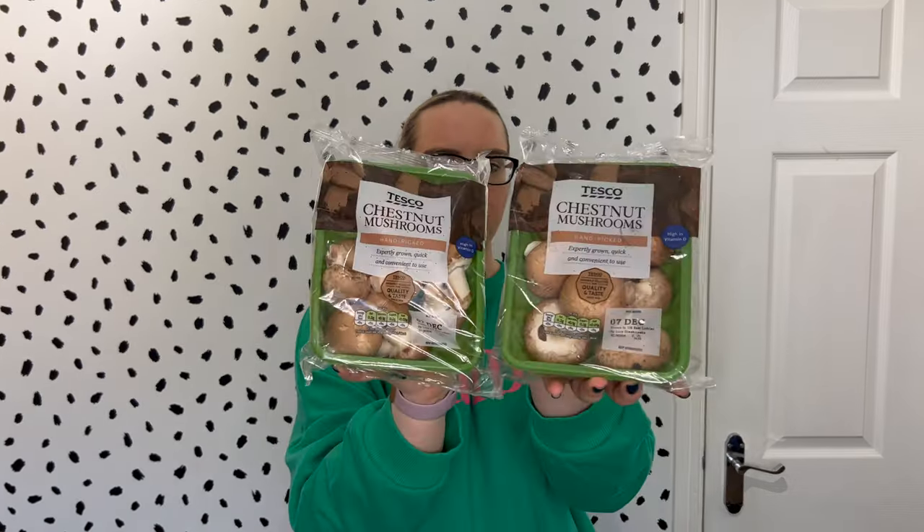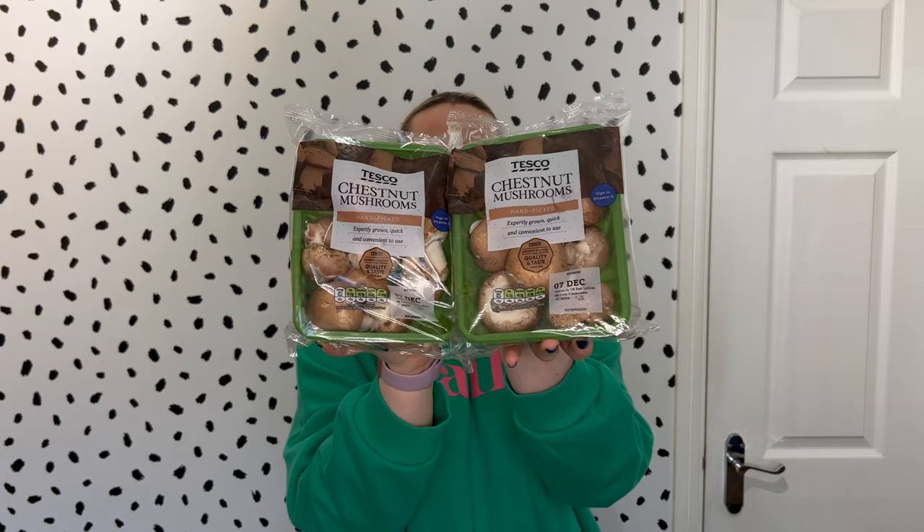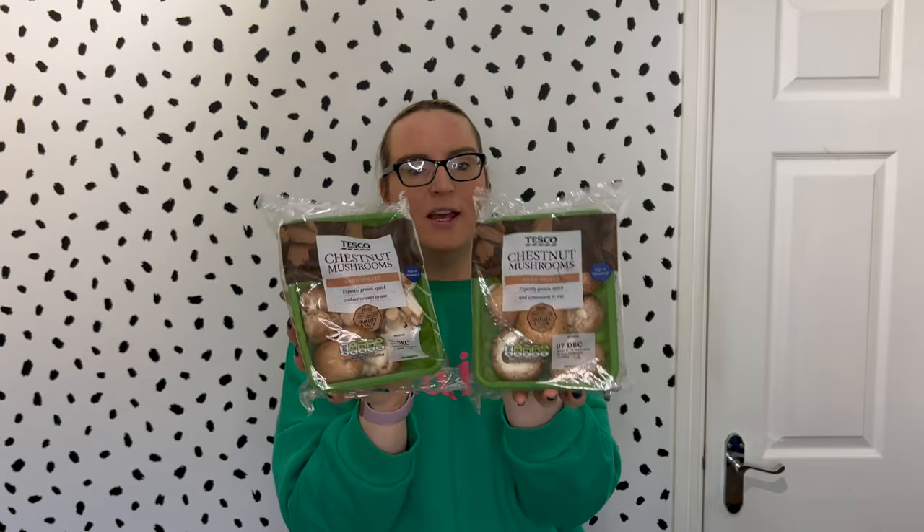We also have two packs of chestnut mushrooms, which were £1.10 each. These are a speed food and they're also really high in vitamin D. We love mushrooms in this house — we have mushroom risotto, mushroom pasta, use them in a fry-up type meal, and also just to bulk out other dishes. They're really versatile and of course very low calorie. You can also use them to make soup, which I've done in a previous video.